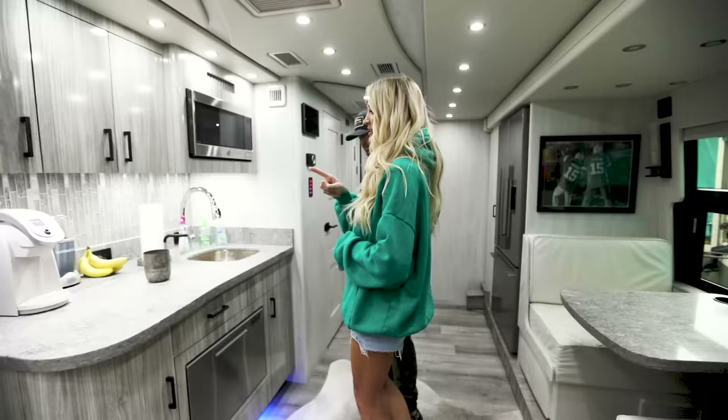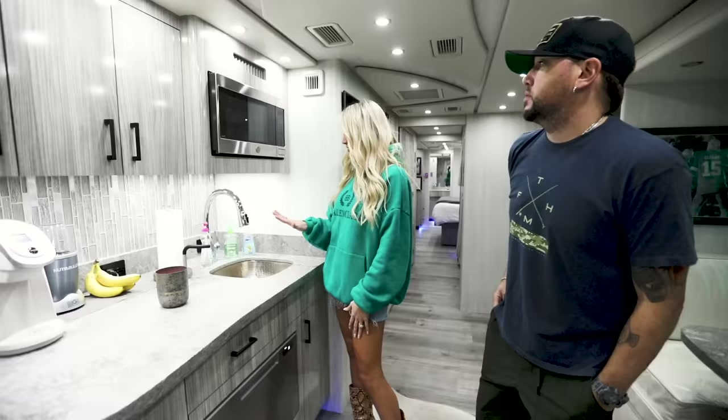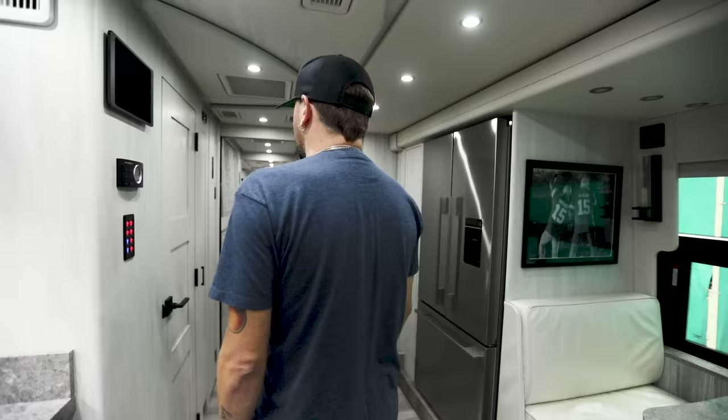We have a coffee maker, of course, because we each drink about five cups a day. Our little kitchen has a dishwasher and slides out with all the things. We're not big cookers, so we don't have a stove — we do a lot of frozen meals and we have catering out on the road.